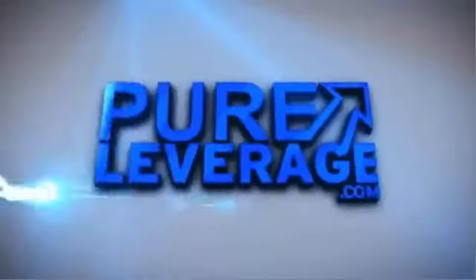Thanks for opting in, because I'm really excited to tell you about the internet marketing and network marketing tool suite that we've put together called PureLeverage.com.